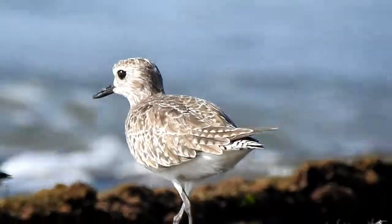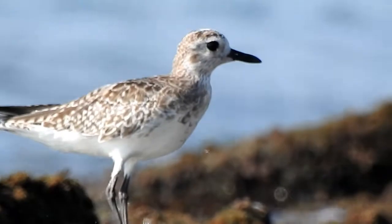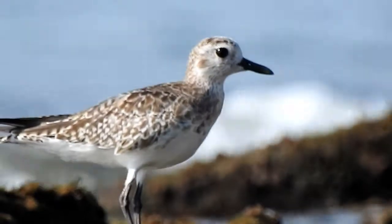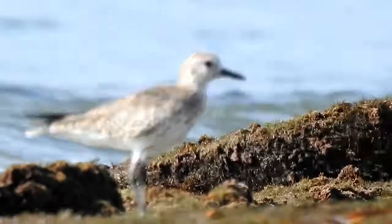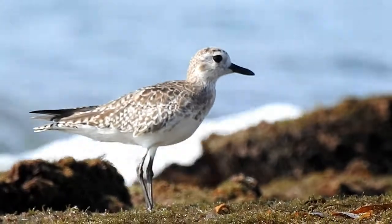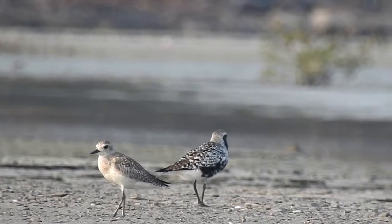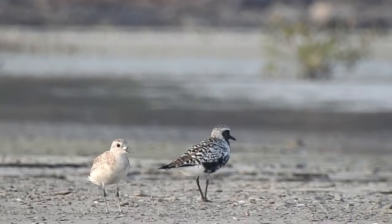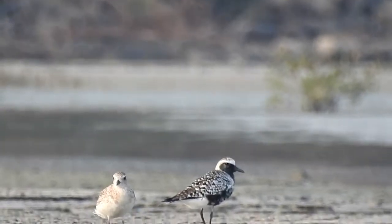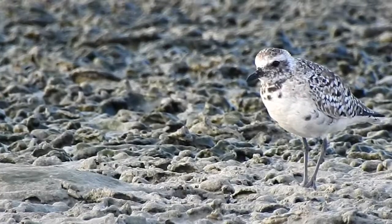Grey Plover, also known as Black-bellied Plover. It is a large shorebird with a short and stout bill. In the breeding season, it shows a striking black face and belly with bold white and black checkering on the upper parts.